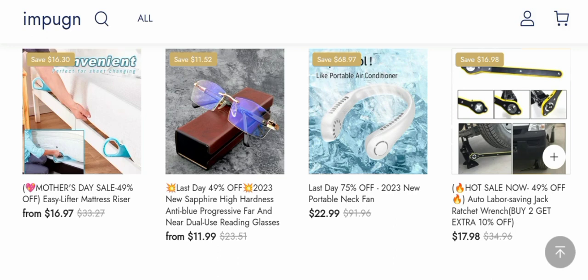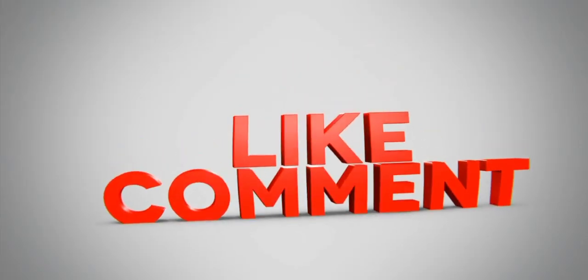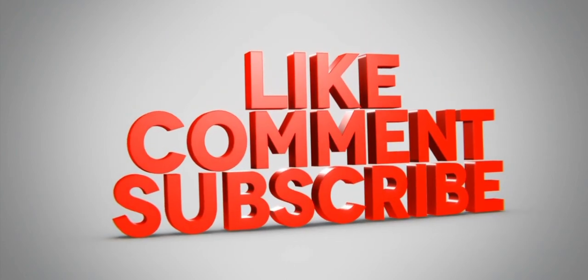In conclusion, based on all the information gathered, the website appears to be a scam. However, we also recommend making a wider conclusion based on your own manual research. If this review was helpful, please comment your thoughts. We are always active in answering comments. That's all for this video — like, share, and subscribe. Have a nice day, bye bye.